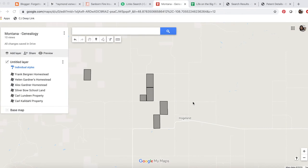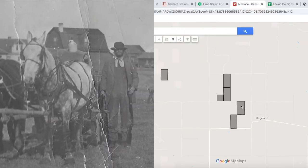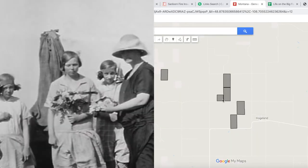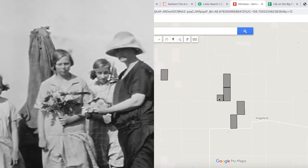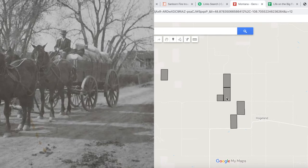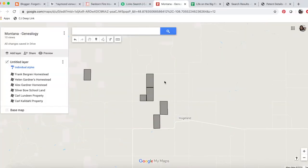Welcome back to Life on the Big Flat. In part four of this series, I'm going to be plotting out two more properties into this community. Previously I've plotted out my great-grandfather's property, my great-great-grandfather's property, my great-grandmother's property, the school where my grandmother and all her siblings attended, and two properties of family friends who show up in photos and memories. In this episode I'm going to add to this map by plotting out the properties of two of my grandmother's aunts.